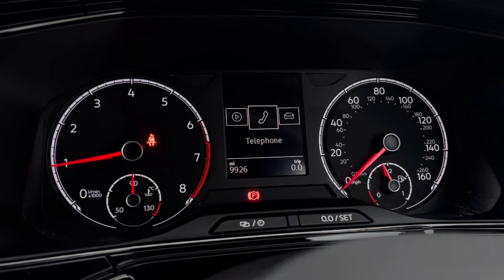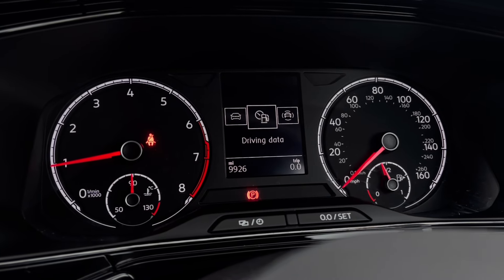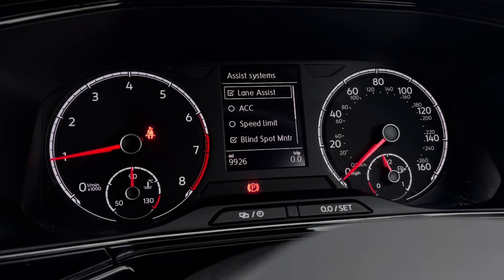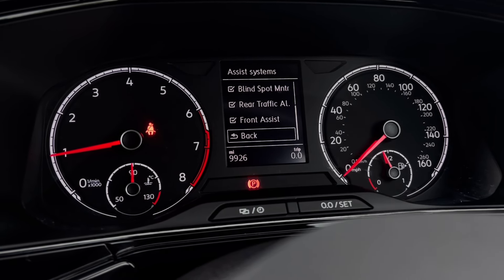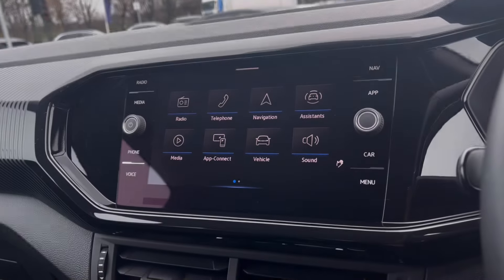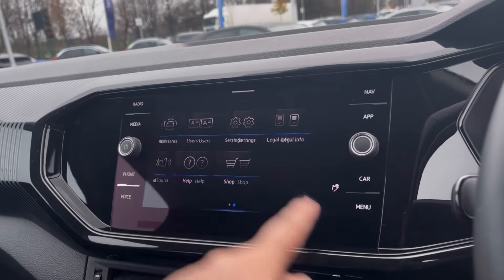Once this fantastic car comes to life, you can gain access to the digital dashboard display where you can view key information such as mileage. On the move, we have assist systems featuring adaptive cruise control, allowing you to maintain a safe and steady speed while driving on the motorway.